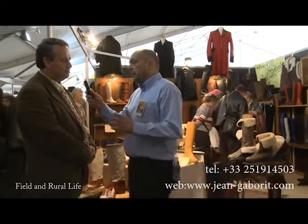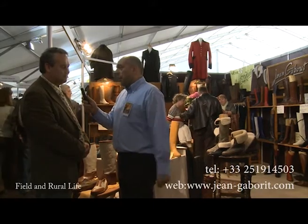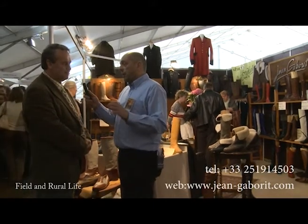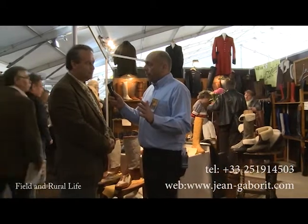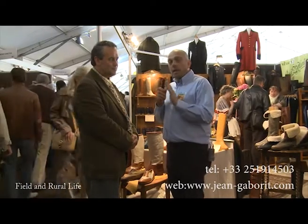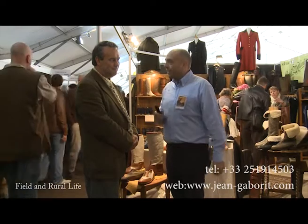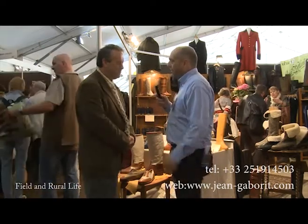Thank you very much for explaining all of that — I knew we had a lot to expect from you this year. Looking forward to seeing some of the articles, and especially the photography you'll be sending over. To all the Field and Rural Life readers, just remember that if you have any specific requirements, Ian and his team can certainly cover everything you need. Thanks very much, Ian — a pleasure meeting you.